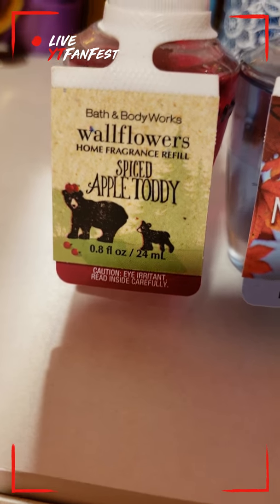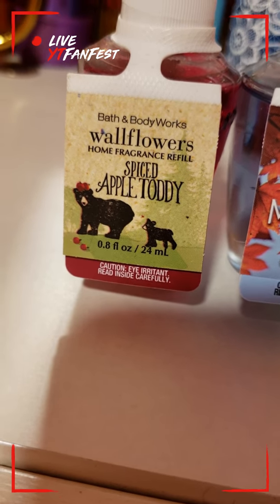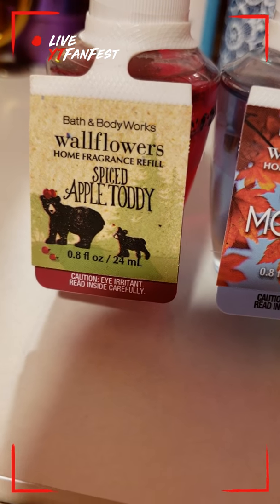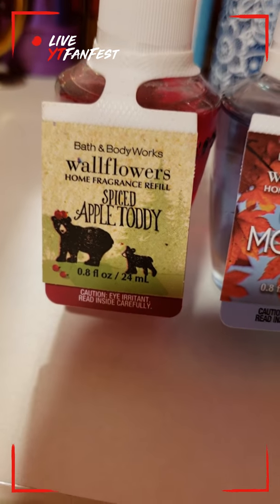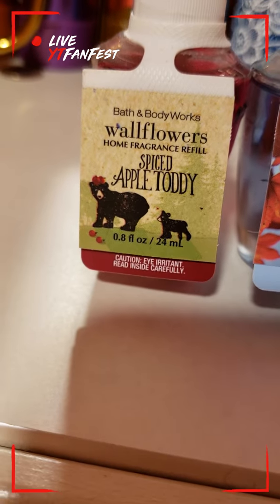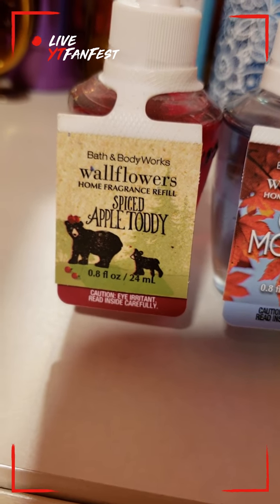Last but not least I have Spiced Apple Toddy, and I love this one as well. I use it for my living room — it's a strong apple scent but in a good way. It shows red apples but to me it smells more like green apples. It is a very strong scent; I do not recommend it for a bedroom, but for a living room, a big open space, or maybe even the kitchen it will work perfectly.